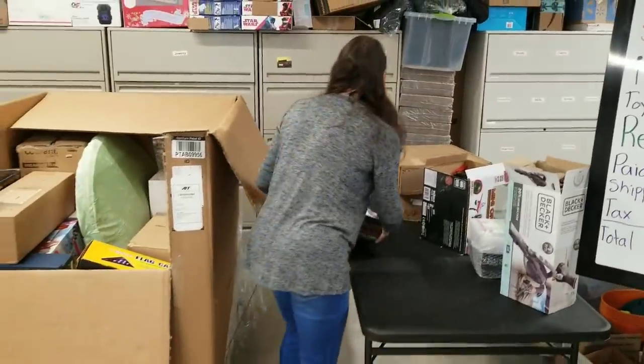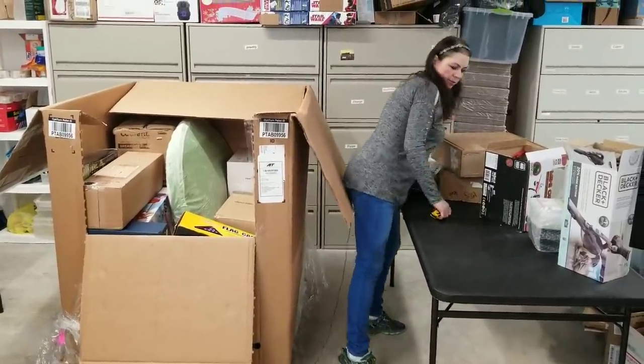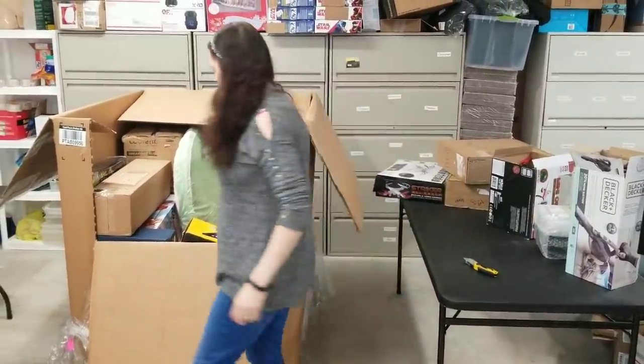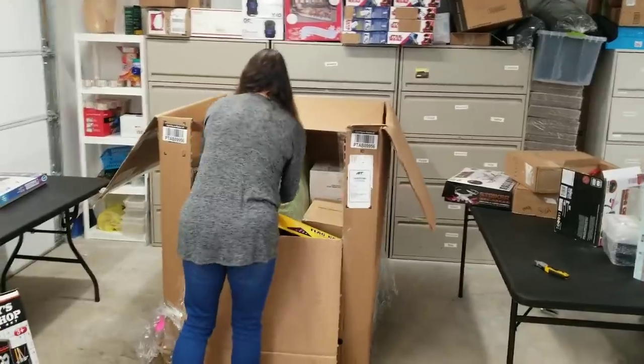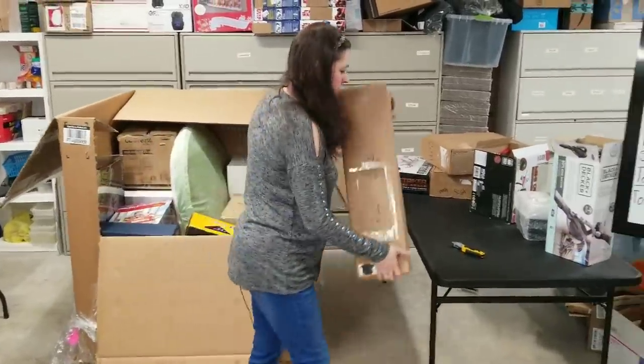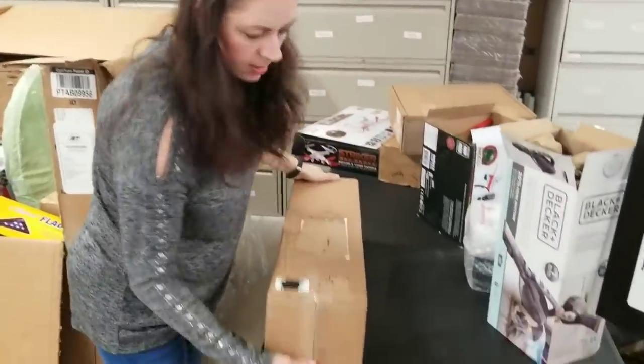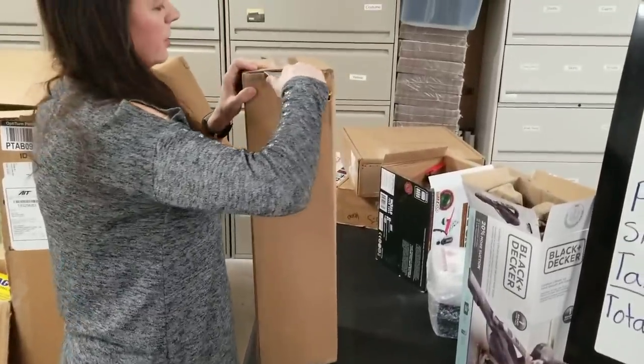I'm thinking it's probably a good idea to just do a drone lot for parts or repair. Of course, if I find one that works, I may go ahead and sell it used in working condition, but I'm not a drone expert.